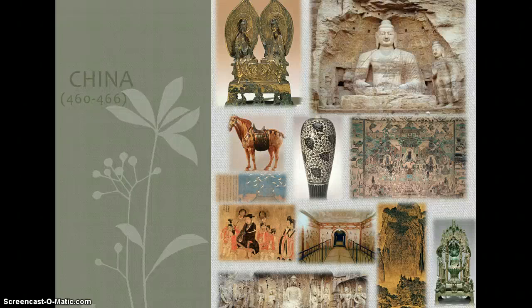Hi guys! Today I'm going to be covering China from page 460 to 466, and it's mainly the Tang Dynasty I'm going to be talking about. I've done this five times already and ran out of time every time, so I'm going to talk really fast.